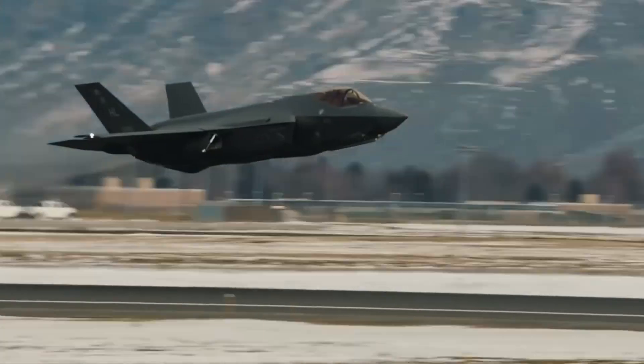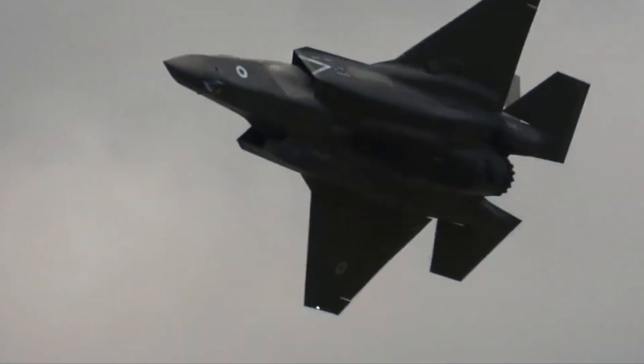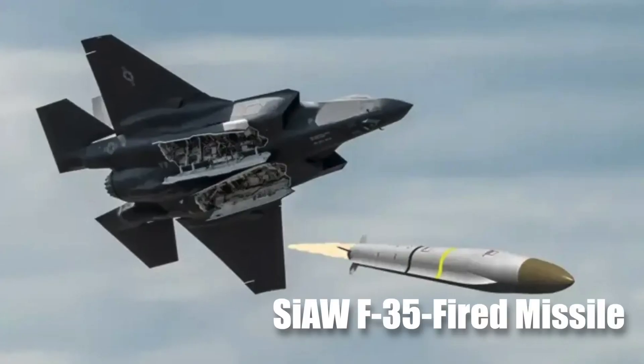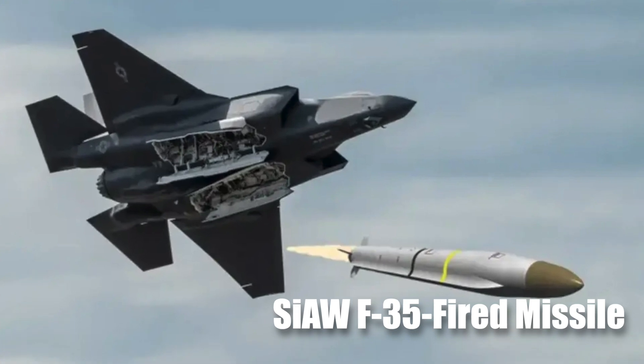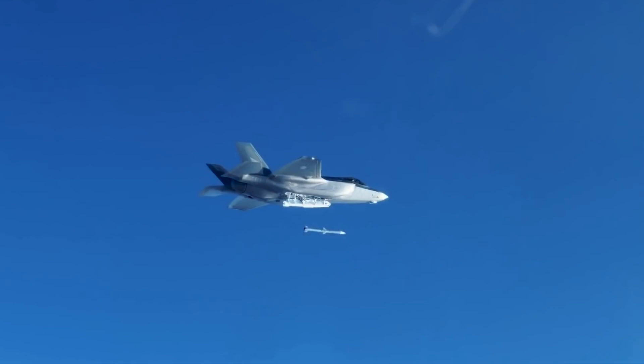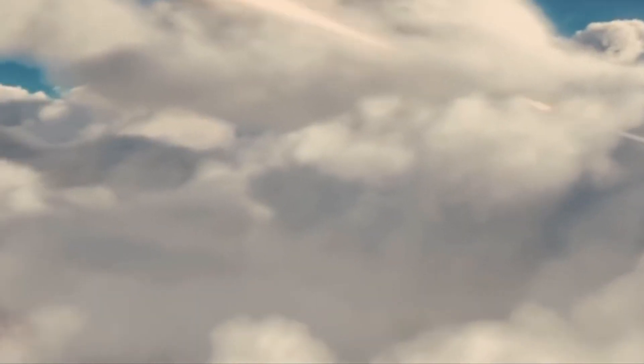For decades, the F-35 has reigned supreme in the skies, a symbol of air superiority. But today we dive deeper into its arsenal to unveil a game changer: the SIAW F-35 fired missile. Just as the Abrams series evolved to meet the demands of modern warfare, the F-35's legacy continues with this paradigm-shifting air-to-ground weapon.